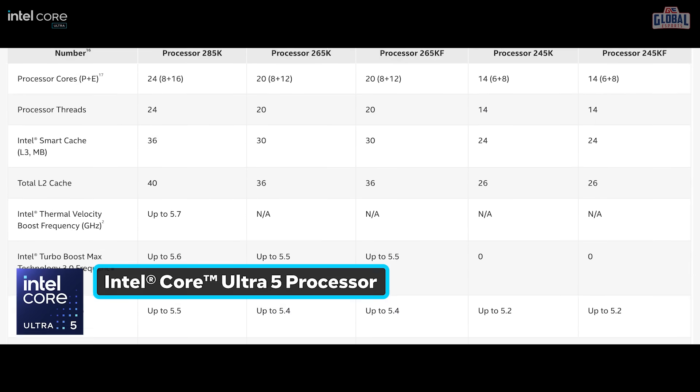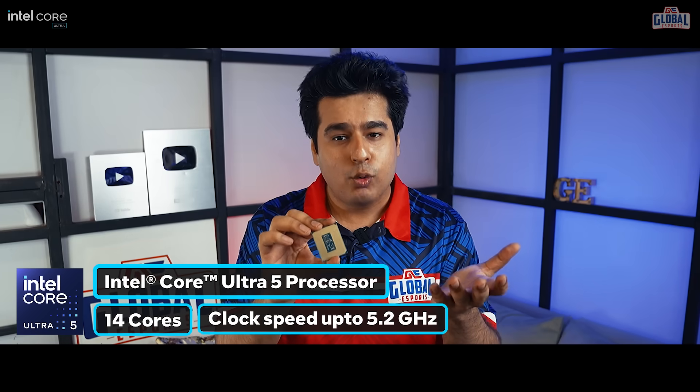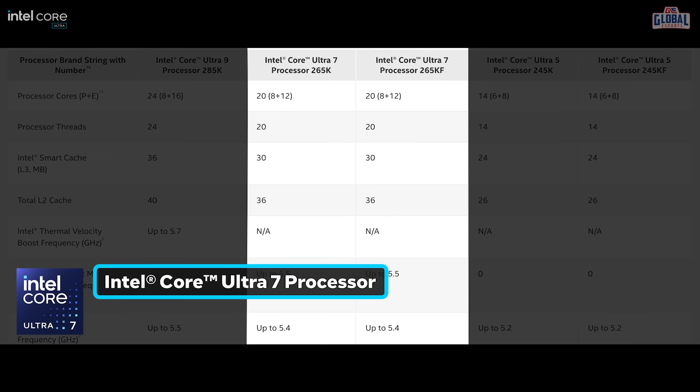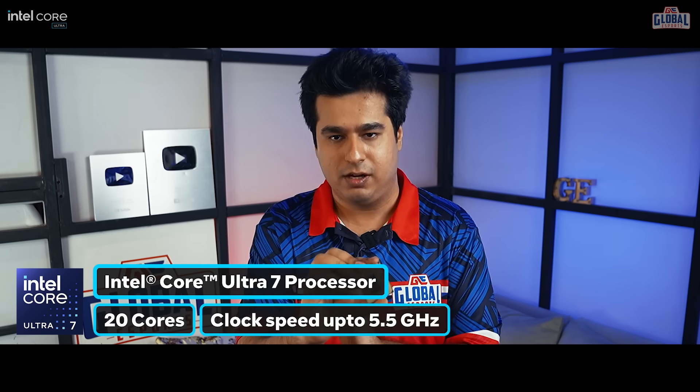For example, the Intel Core Ultra 5 offers really smooth gameplay and has 14 cores — it can go up to 5.2 gigahertz. On the other hand, if you go up to the Intel Core Ultra 7, that one will max out your FPS, make recording and streaming a breeze, and it has 20 cores with speeds up to 5.5 gigahertz.